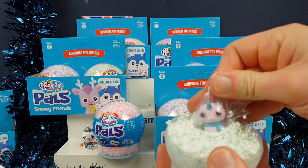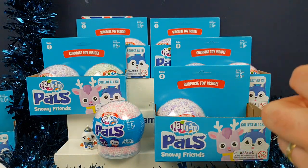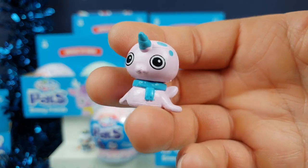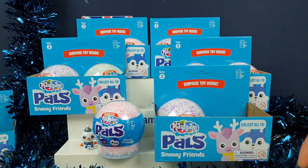Who have you got there? Oh, that's Nora the Narwhal. Nora. Oh, you're so cute. These are so adorable. We do love a little collectible figure. Her little face — slightly derpy mouth, but very cute. So adorable. I love that one very much.